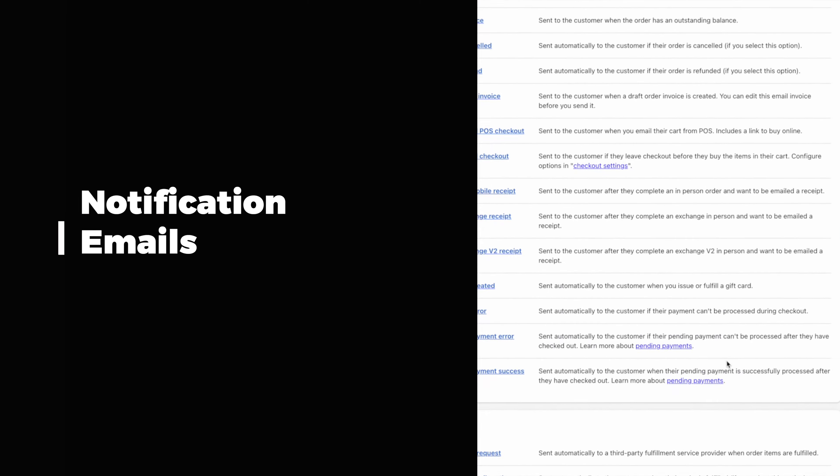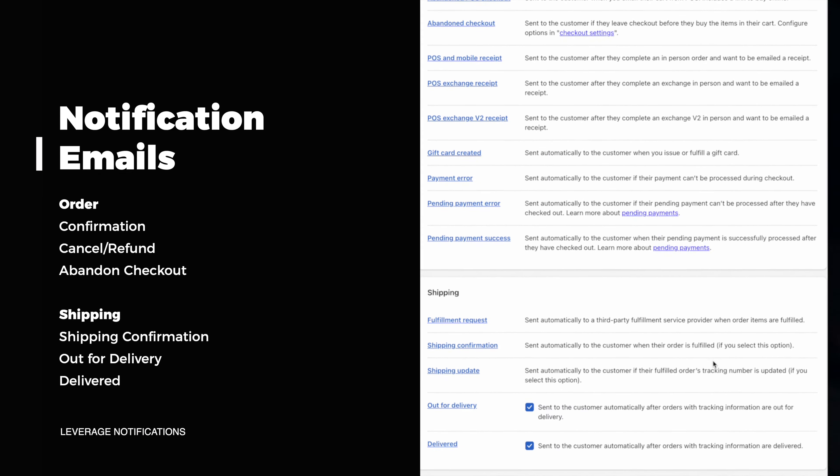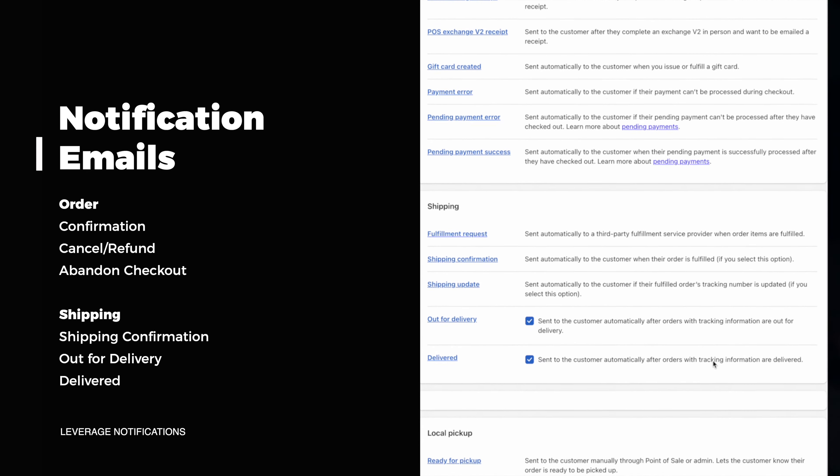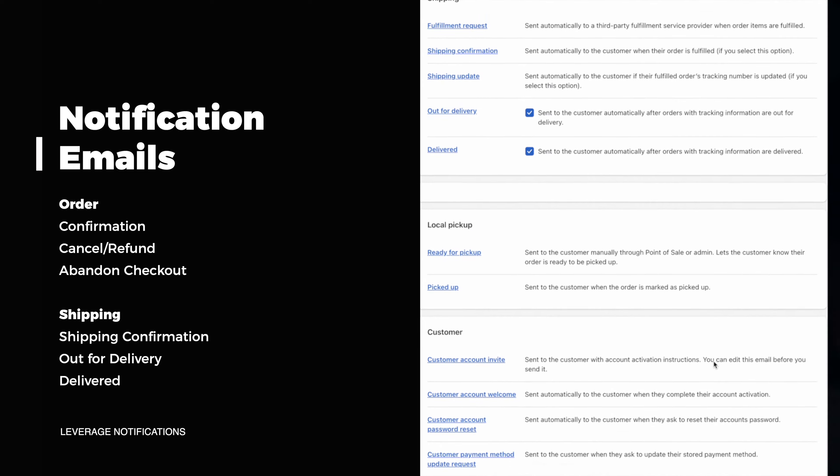Some of these emails include the order confirmation email, the order canceled email, the order refund email, the abandoned checkout email, the shipping confirmation email, the out for delivery email, and the delivered email.